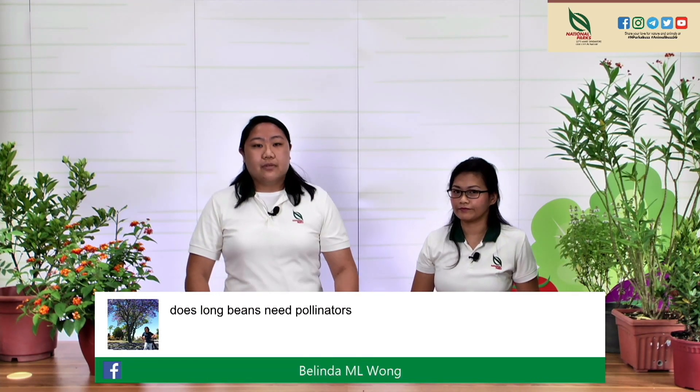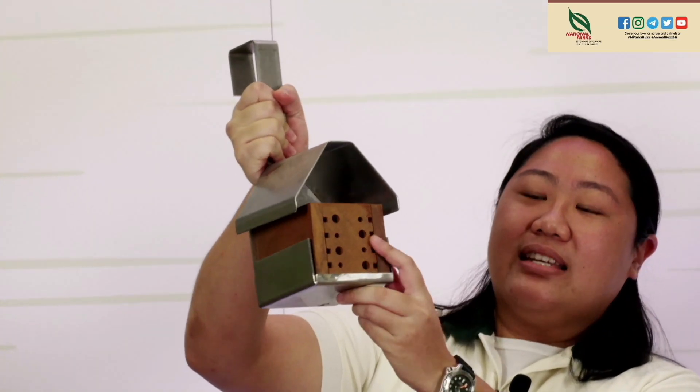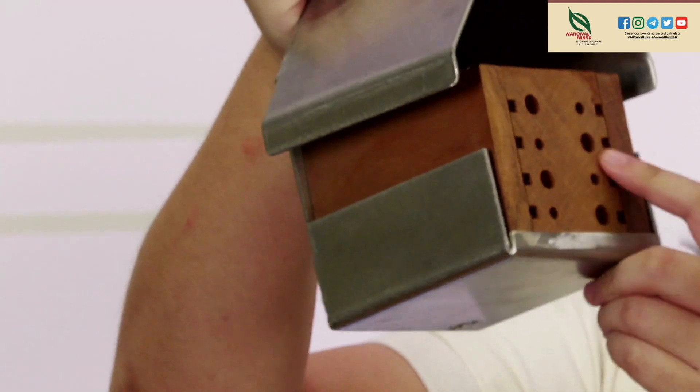Belinda asks: do long beans need pollinators? Yes, they do — they're mostly pollinated by bees. There's a special group called megachile, which are the resin and leafcutter bees, specially adapted to pollinating beans. They're solitary bees that don't live in hives — they live by themselves and nest in structures like bee hotels, which have holes lined with leaves or resin where their young develop. At Hort Park, you can find bee hotels on the Bee Trail, in the Butterfly Garden, and in the Valley of Edibles. These bees are a little harder to find due to their solitary nature, but if you're observant, you might spot them pollinating your bean plants.